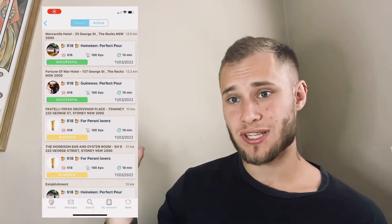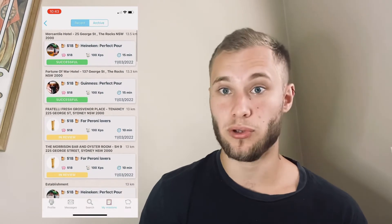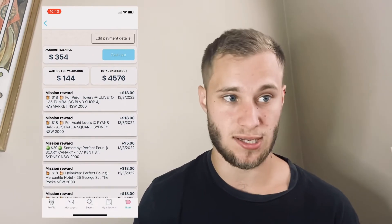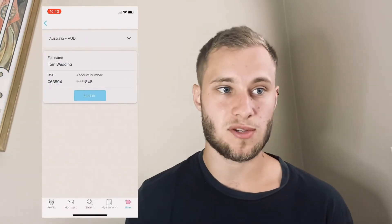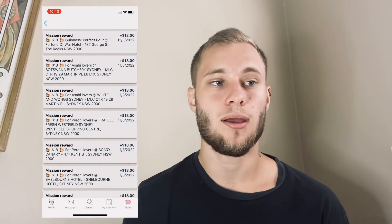Now let me show you how the cash-out works in the Snooper app. Once you submit your missions, some will show as 'in review' and others as 'approved' with a green successful bar. Click on your Bank tab — it shows how much is waiting for validation and how much is in your account balance ready to cash out. Just enter your bank details — account number and BSB — in the Account Details section, hit Cash Out, and the money transfers to your account. It can take a day or two to arrive.